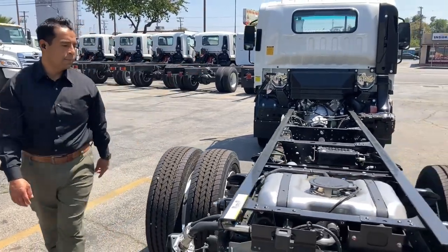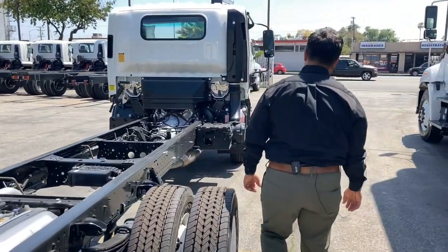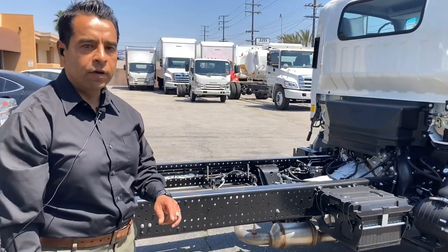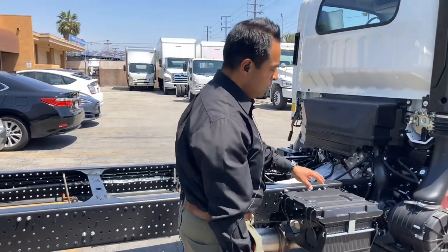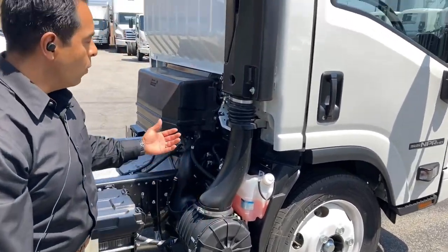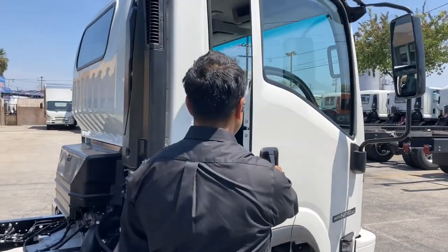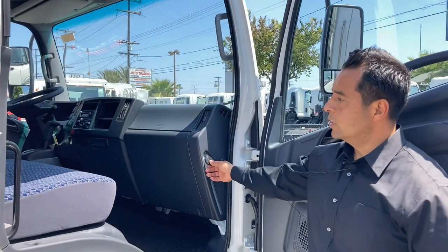Moving to the passenger side, we'll show some key features. One of them is access to the batteries. The gas model comes equipped with one single battery at 750 cold cranking amps, while the diesel model comes equipped with two batteries. We also have access to the air filter, visibility on the radiator fluid, and once the cab is tilted, access to checking oil and transmission levels. On the passenger side, we can also check the windshield washer fluid.